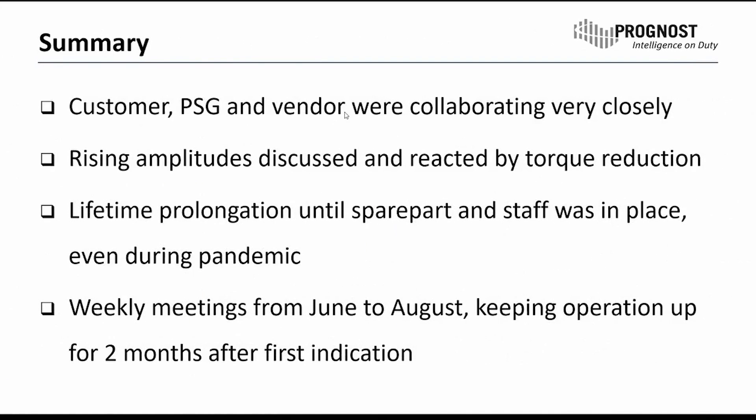As a summary, we had a very nice collaboration with the customer and the vendor, discussing every week what to do and the actual status. The rising amplitudes were frequently discussed and we could react well altogether. This allowed a lifetime prolongation until spare parts and staff were in place, even during the pandemic situation in summer 2020 — when it was very hard to get spare parts and staff on site. We held weekly meetings from June to August, which allowed us to keep up operation for more than two months after the first indication.